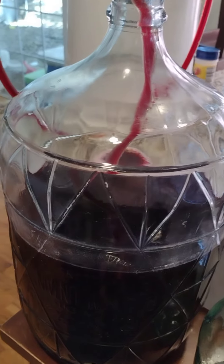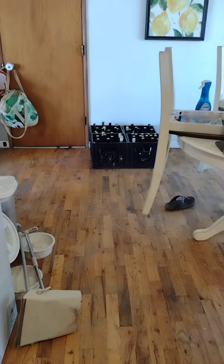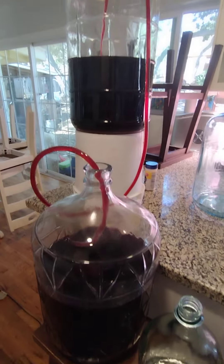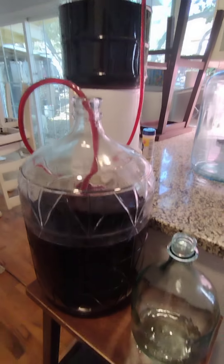That extra gallon is what I get to sip on as they age. And from the five-gallon carboy it goes into bottles, which we were just looking at right there. So that's kind of the overall process.